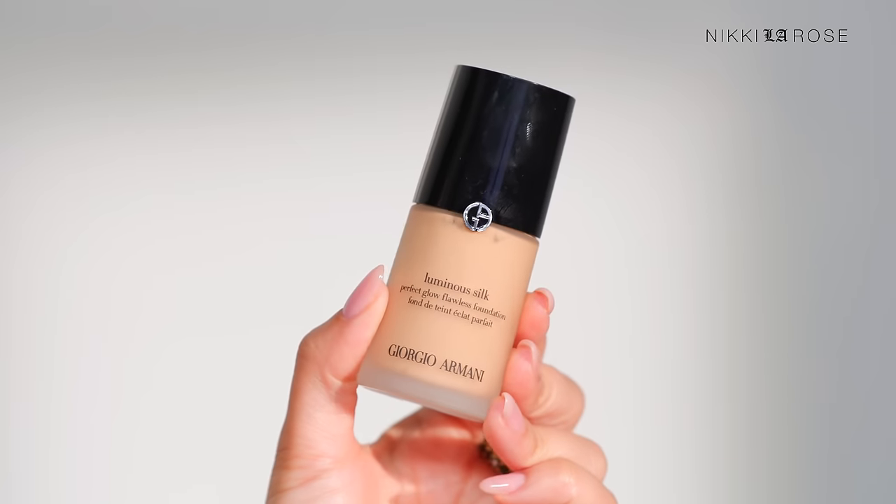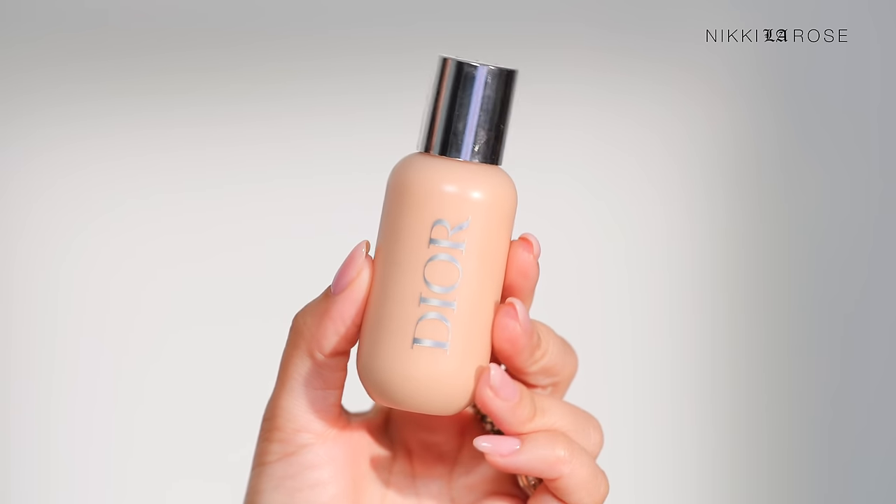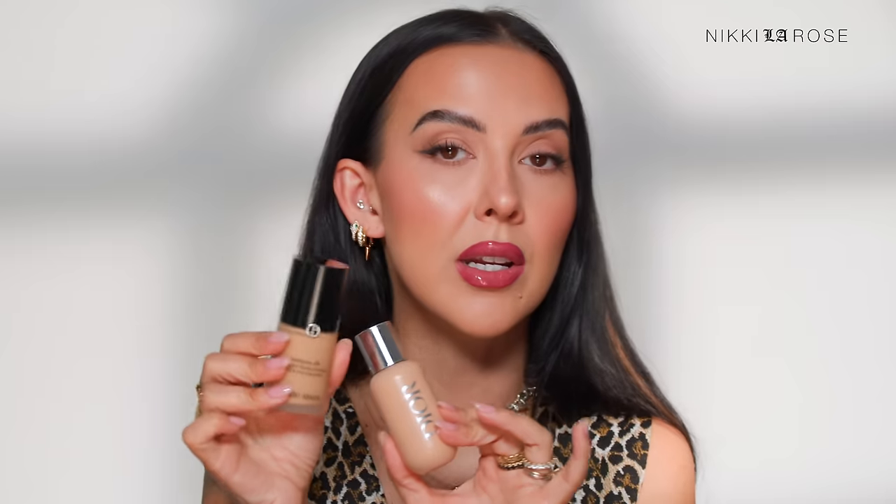I'll keep foundations short and sweet since I have another foundations video coming soon. The two foundations I replenish every Sephora Savings Event are the Armani Luminous Silk — I buy minis for my kit and full size for myself, currently in shade 5.75 — and the Dior Backstage Face and Body, which I always pick up more of for my pro kit. These are my most used and trusted foundations professionally. I try not to buy them full price, so the savings event is when I replenish my most-used shades.